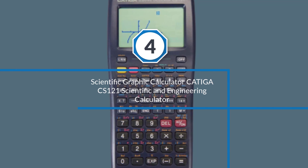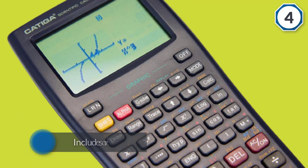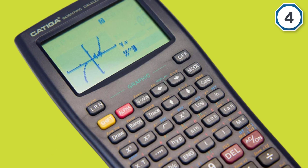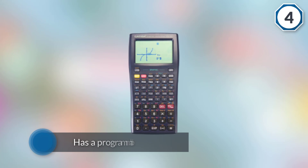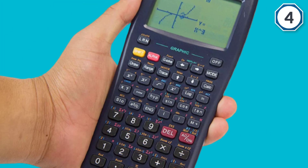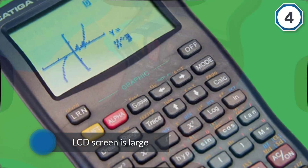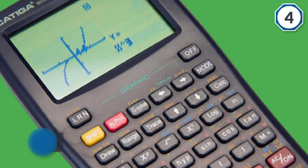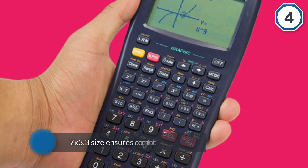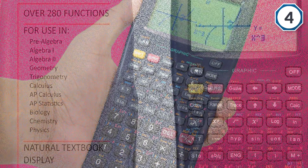Number four: CATIGACS 121 scientific and engineering calculator. This scientific calculator will give you all of the functions that you need to ace your tests and solve the most challenging homework problems. It includes over 280 functions including statistics, fractions, linear regression, complex number calculations, permutations, standard deviation, and variable solving. This calculator has a programmable system suitable for all level courses. The LCD screen is large enough to display graphs and equations simultaneously, and its 7 by 3.3 inch size ensures comfortable use with a modern operating system.